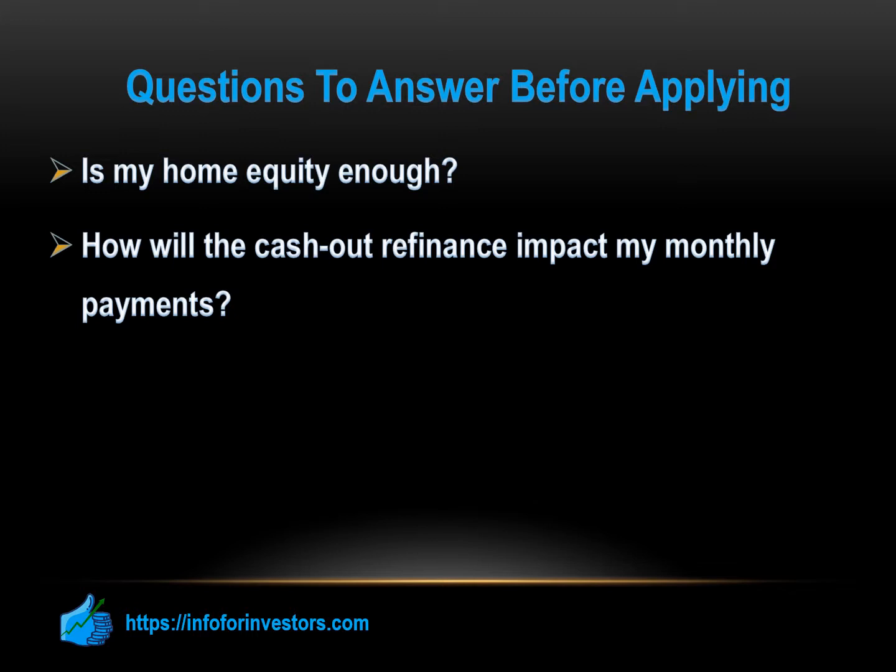You can talk to a PennyMac loan officer to discuss the best option for your specific financial situation.